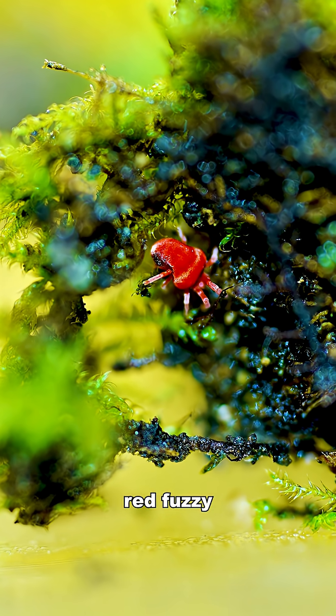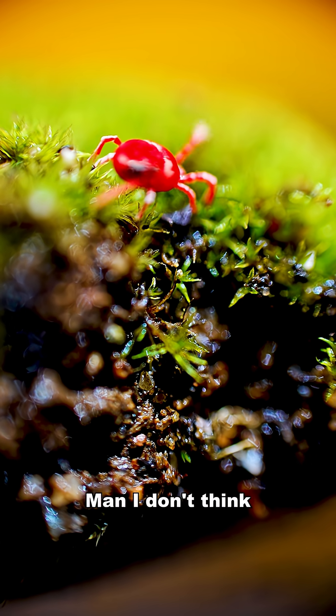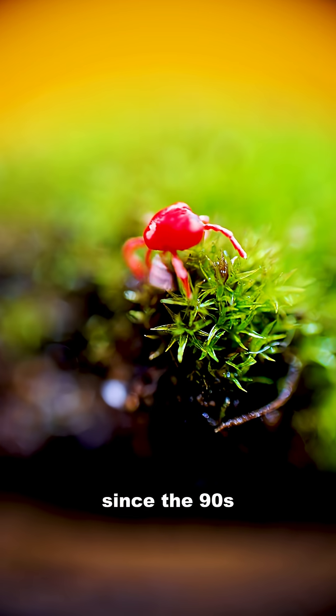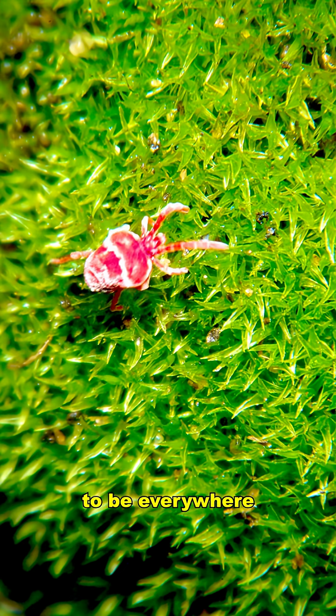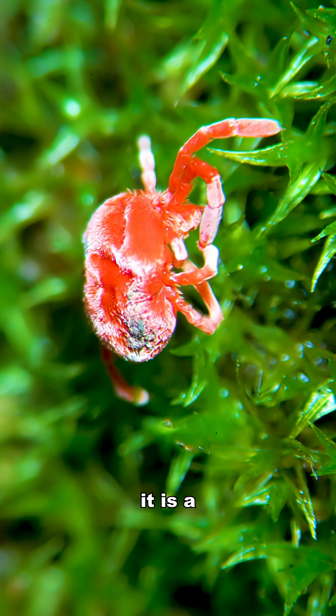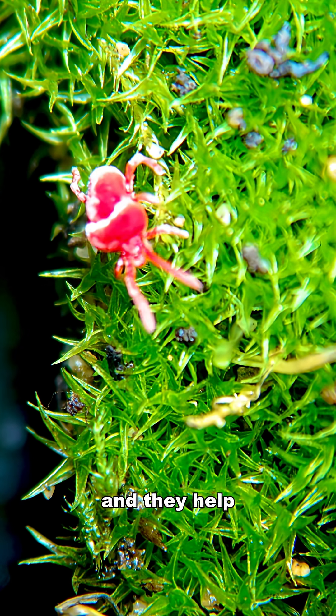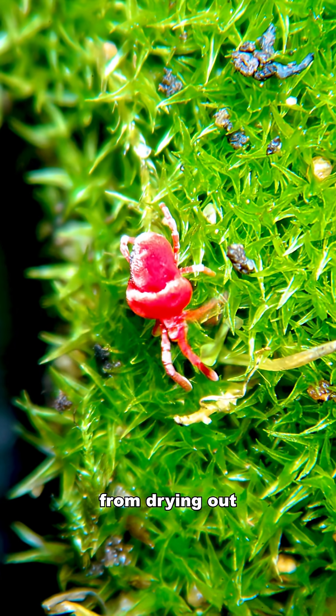This bright red fuzzy thing is actually a red velvet mite. I don't think I've seen one of these since the 90s — they used to be everywhere. If you've never seen one before, the best way to describe it is a tiny creature wrapped in red velvet. It's actually made up of tiny red hairs that absorb water, and they help protect the mite from drying out.